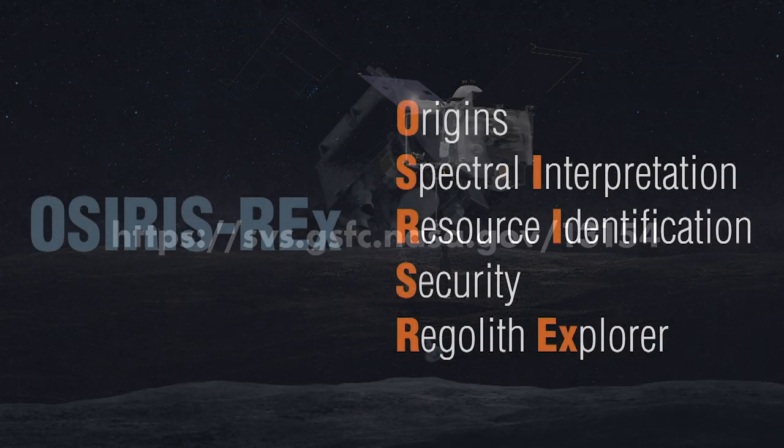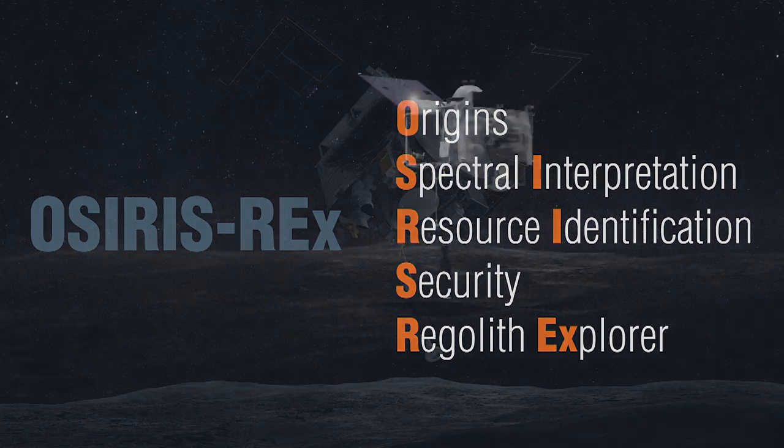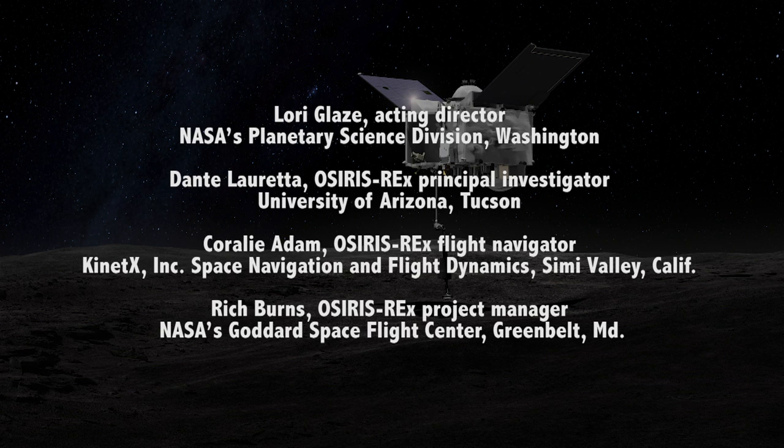The Origins Spectral Interpretation Resource Identification Security Regolith Explorer, OSIRIS-REx, spacecraft launched September 8, 2016 and began orbiting the asteroid Bennu on December 31, 2018. Since its arrival at Bennu, the spacecraft has been investigating the asteroid and searching for an ideal site for sample collection. Today's briefing panelists include Lori Glaze, acting director, NASA's Planetary Science Division, Washington.